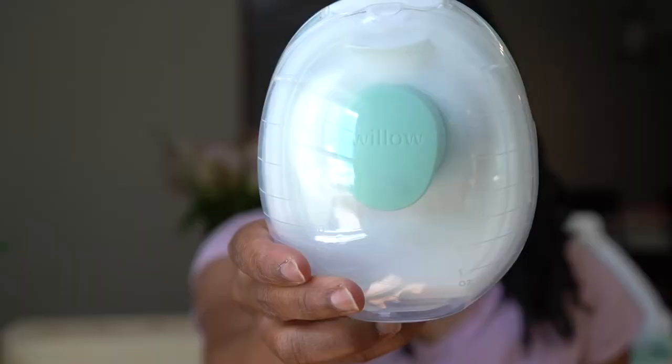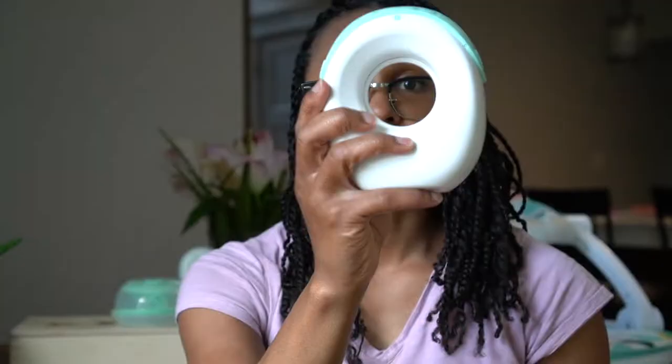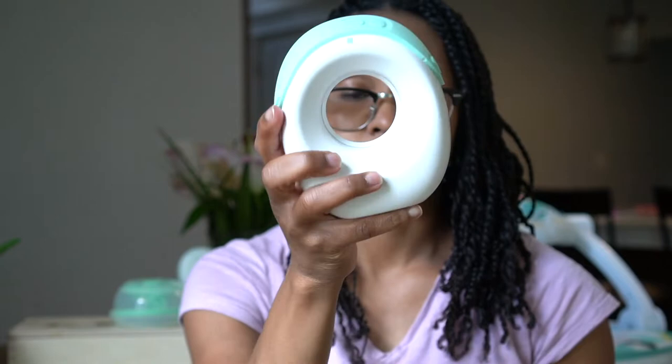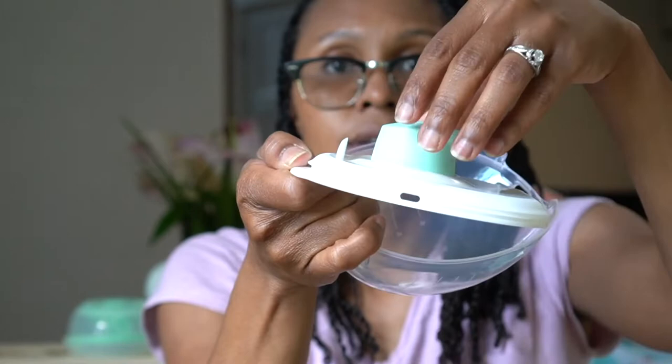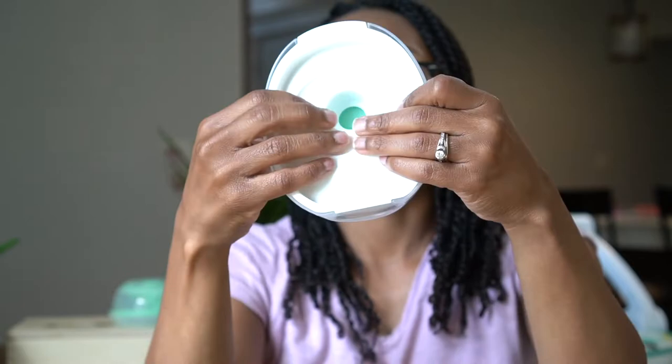Let's talk about how to put the pumps together and what they look like on. This is the Willow Go — this is a seven-ounce container and this is the pump itself. This part goes right in here; it shows you where to go. The container comes apart, the duck bill gets placed on top, and you push the white part into the container. It doesn't make a clicking noise, so you just have to feel around to make sure it's in there. Then you put the container onto the pump and the flange inside.